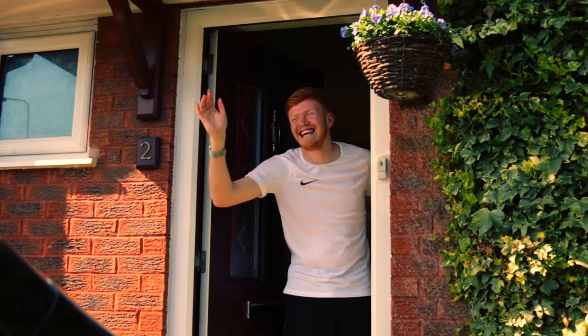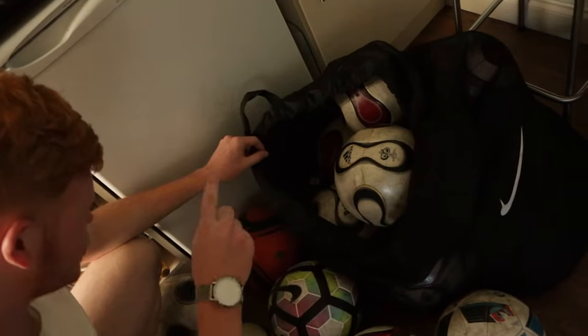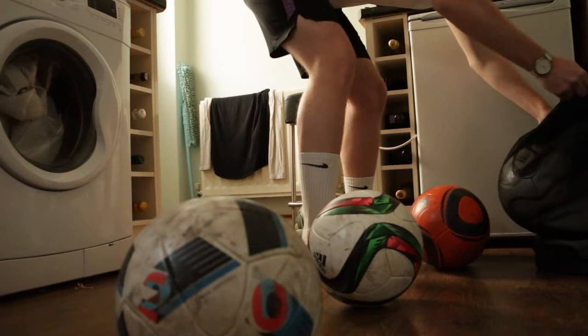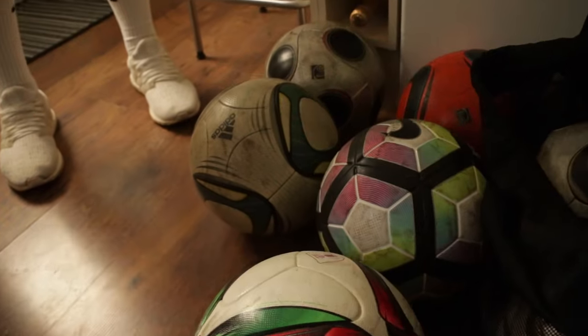So this is Cam. He owns a lot of footballs — 32, 33, 34. Worth a lot of money, probably about £5,000. And he's going to help me decide what we think is the greatest football of all time.